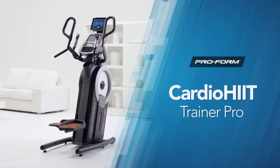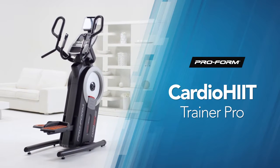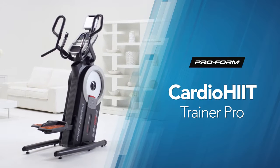Don't let anything stand in your way. Break down your fitness wall and step up to the powerful and innovative ProForm CardioHit Trainer Pro from ProForm.